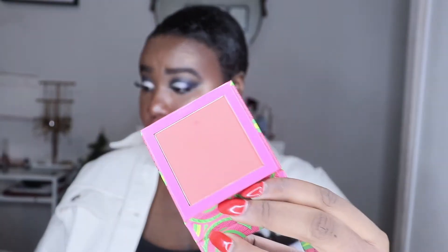For blush, I truly only had one: the Juvia's Place Afrique Blush in Bella, which is kind of an orangey-red shade. Not only is the packaging gorgeous, but you literally have to do a light tap into this blush or you're going to go blush-heavy — it's no joke how pigmented this is. Bella has to hands-down be my blush of 2020.